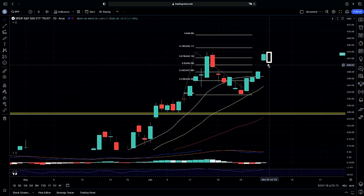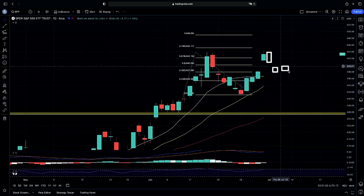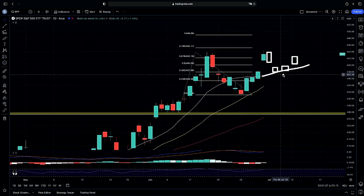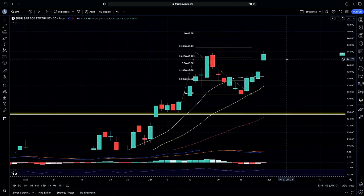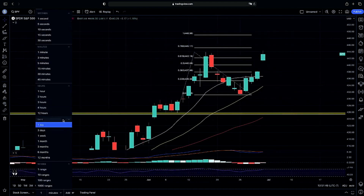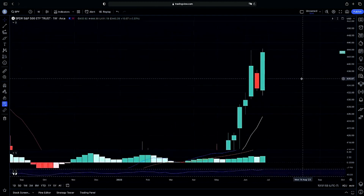If we do get a rejection or any possible false break to the upside, then dropping back down below 440 would signal a possible retest at 437 or a bounce off our 8-day. If we do break down, dropping below our 8-day and getting confirmation below it would give us that bearish candle structure. Looking for confirmation will be key on the daily chart.